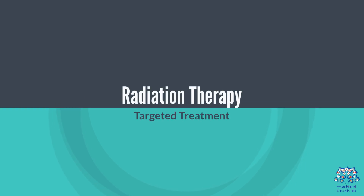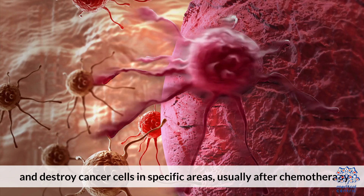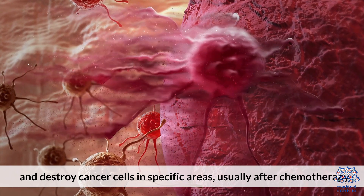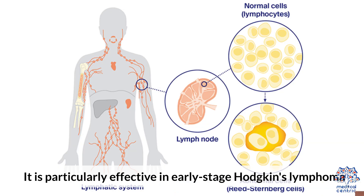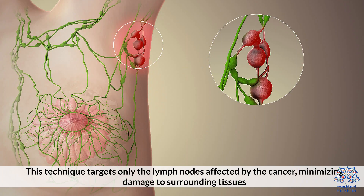Radiation therapy uses high-energy beams to target and destroy cancer cells in specific areas, usually after chemotherapy. It is particularly effective in early-stage Hodgkin's Lymphoma. Involved Site Radiation Therapy (ISRT) targets only the lymph nodes affected by the cancer, minimizing damage to surrounding tissues.